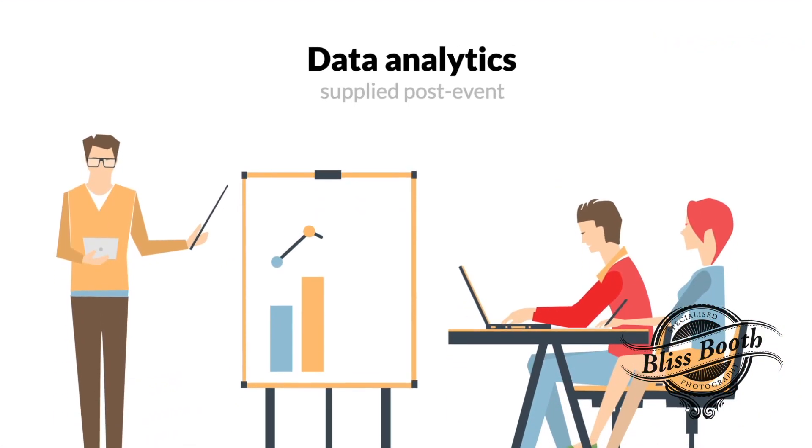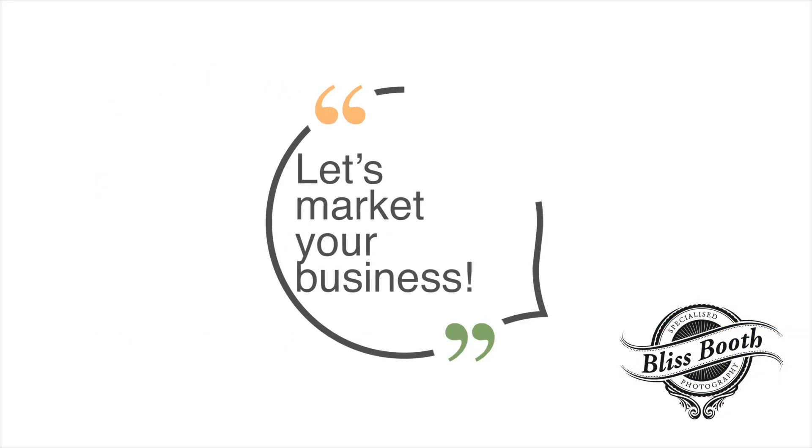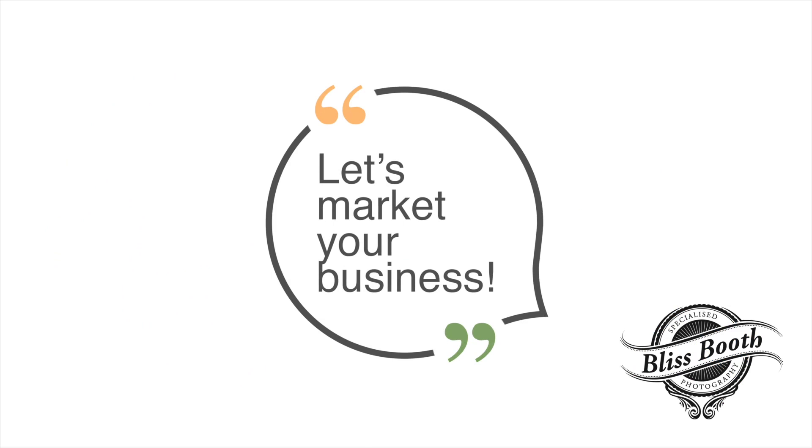Add data analytics supplied post event. All photo creations supplied to enhance your digital content library. It doesn't get much cooler than this. Let's market your business.